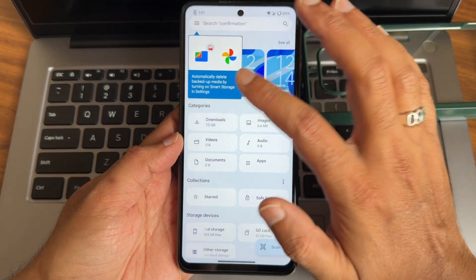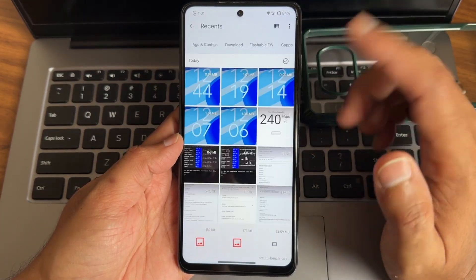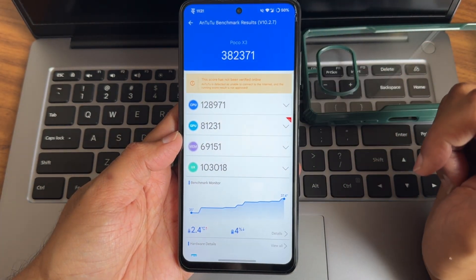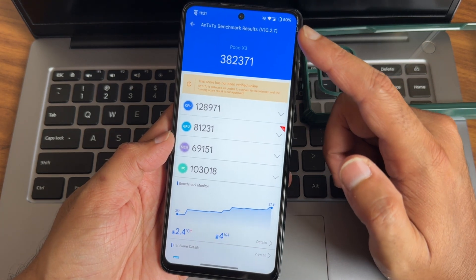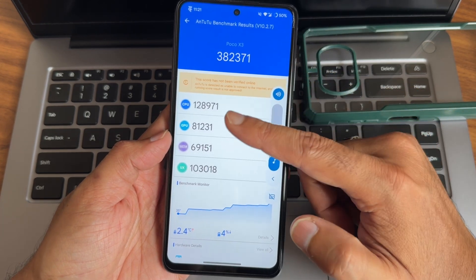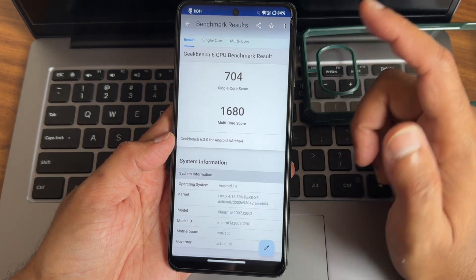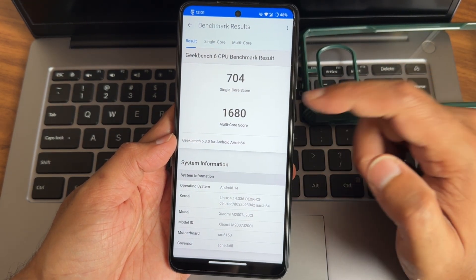Starting with AnTuTu benchmark, the score I got is 382,371. The version of AnTuTu used is 10.2.7. Temperature rise was 2.4 degrees, 4% of battery was dropped, single score is 704, and multi-score is 1680.